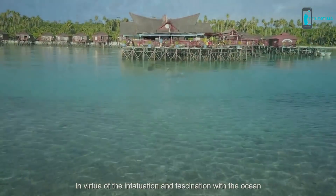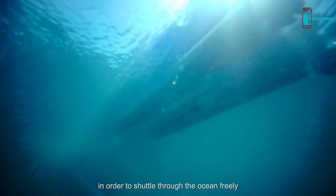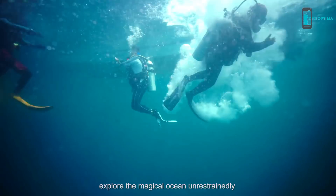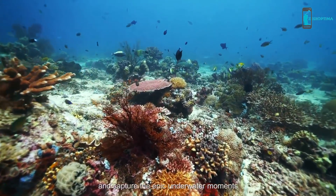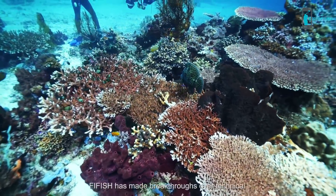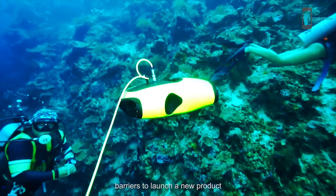In virtue of the infatuation and fascination with the ocean, in order to shuttle through the ocean freely, explore the magical ocean unrestrainedly, and capture the epic underwater moments, FiveFish has made breakthroughs over technical barriers to launch a new product.